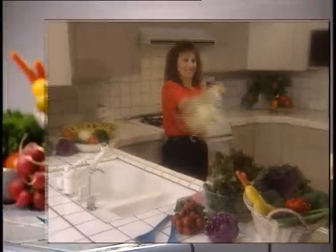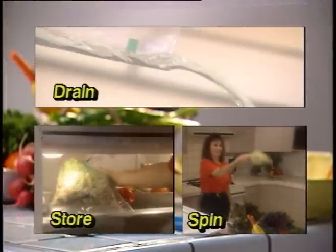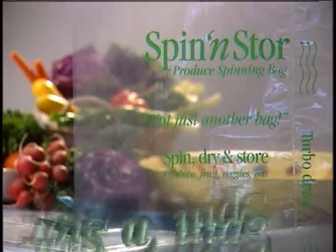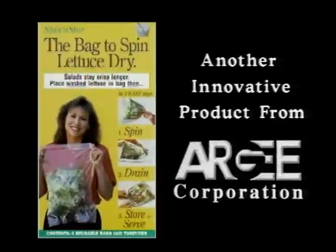The Spin-N-Store bag: spin, drain and store. It's that easy. From now on, perfect salads are in the bag with Spin-N-Store. Another innovative product from RG Corporation.